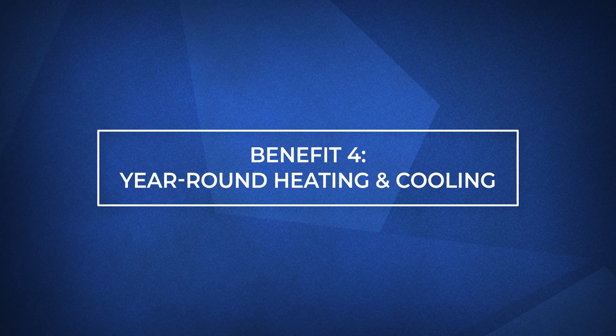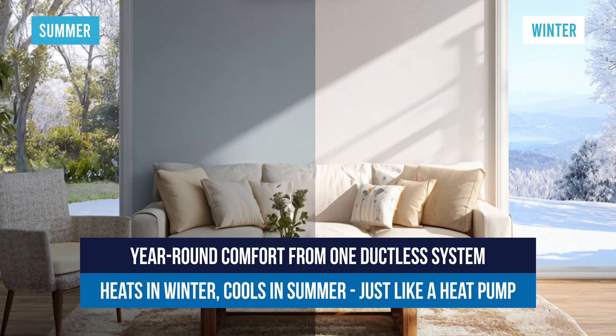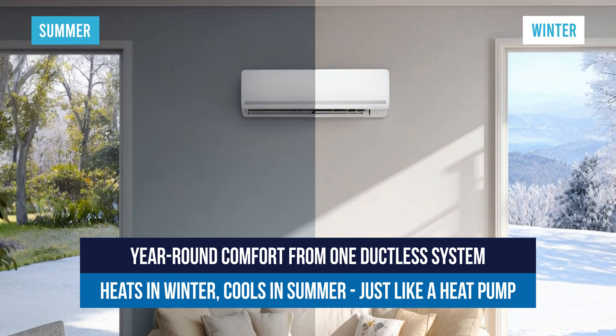Ductless mini-splits aren't just for summer. They heat and cool, just like a heat pump. That means you can use them year-round to stay comfortable in any season.